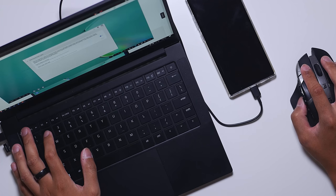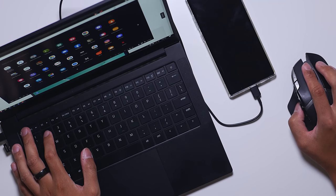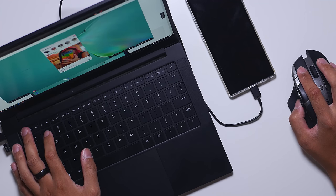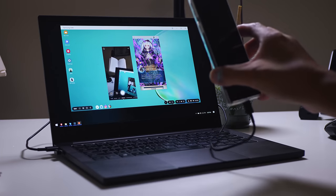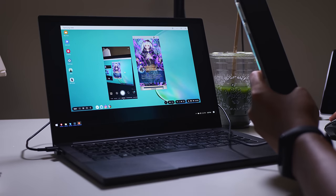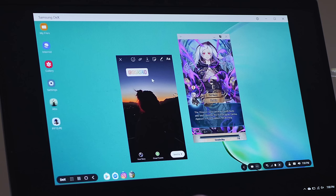Coming back to Samsung DeX — there are a lot of different applications that work right now in a full desktop format in DeX, while everything else will just load up in a virtualized app format, either vertically or horizontally. One of those applications was Instagram, and it was actually a bit better to use a mouse and keyboard to make IG stories, which is something you generally only do on a phone since there's no desktop version. Unfortunately, some functions simply don't work on this version of Instagram on DeX, because you can't really pinch to zoom to change the size of different elements in IG stories, but maybe a touchscreen would work.